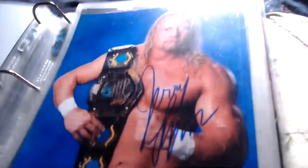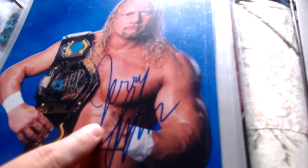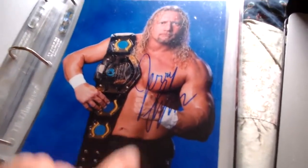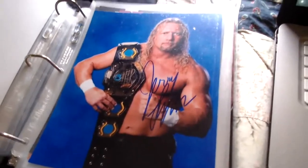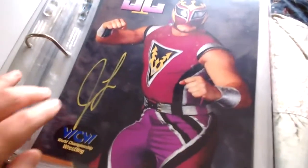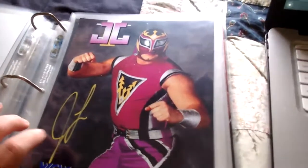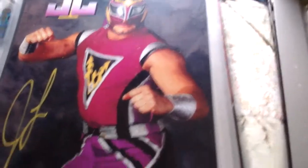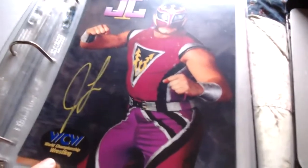We did Jerry Flynn before — this is Jerry Lynn, different guy. He was the WWE Light Heavyweight Champion in 2001 and had good feuds with Rob Van Dam in ECW around '99. Jerry Lynn also played JL in WCW — same guy, just with a mask — Mr. JL there in his outfit.